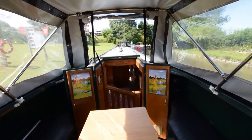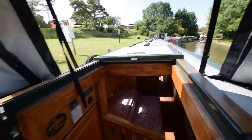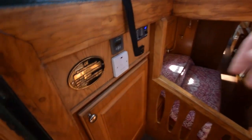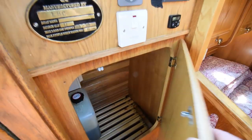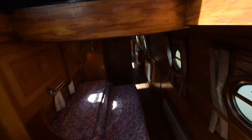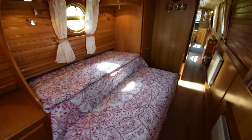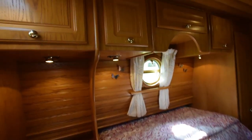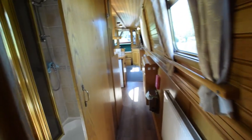This pram hood cover very easily drops down for navigation and very easily re-erects. There's a panel that comes out of the front if you want to motor without the windscreen. The cratch cover on the front of the boat is also in good condition.